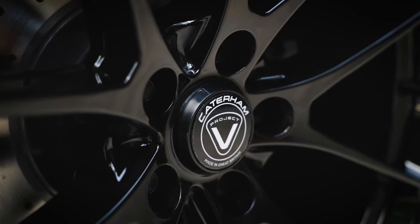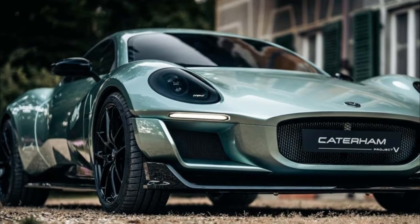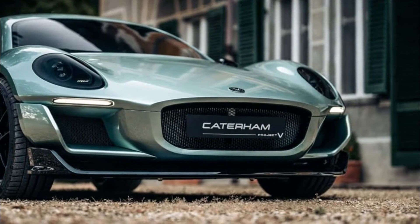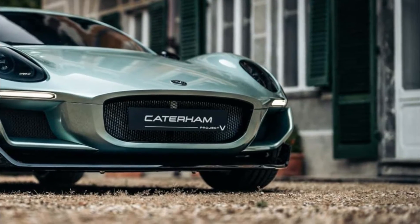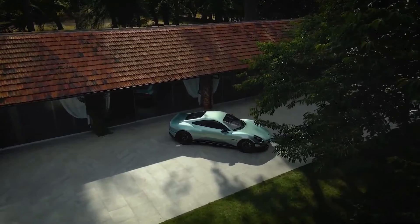Project V uses a battery electric powertrain powered by a 200 kW (272 PS) single motor mounted in the rear axle. This is paired with a 55 kWh USOC lithium-ion battery pack with advanced thermal management.